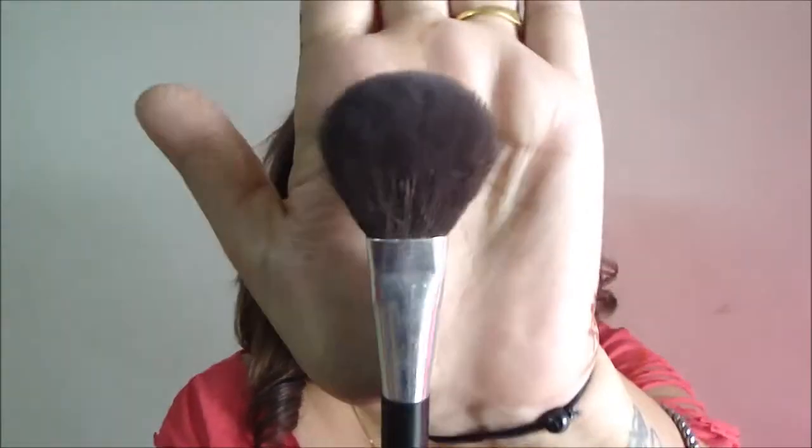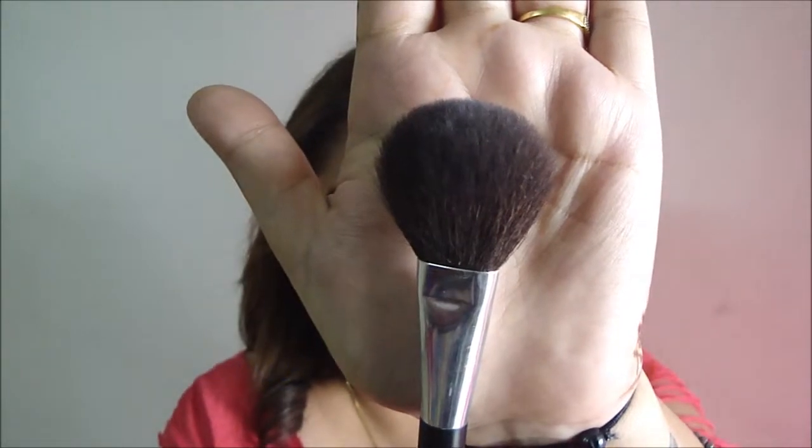The next one I use for multiple things — for example, this is my blush brush, highlighting brush, bronzing brush, and powder brush. I use this one brush for so many things and it just works amazingly.